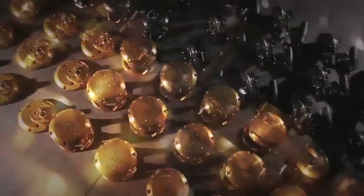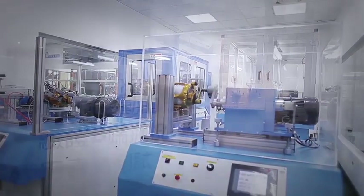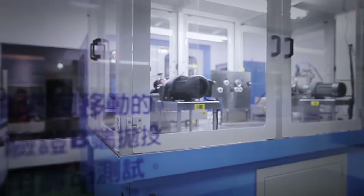Lifetime testing. Before a product is released, a quantity of reels are selected for a lifetime test with professional, state-of-the-art testing machines including drive, drag, and durability.